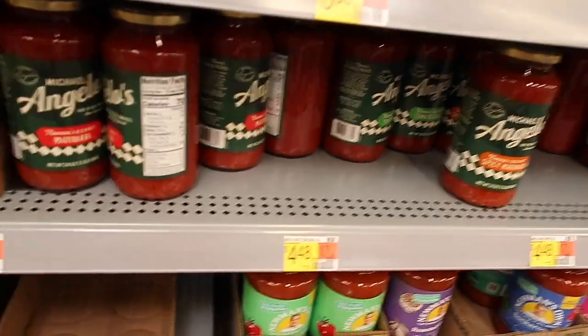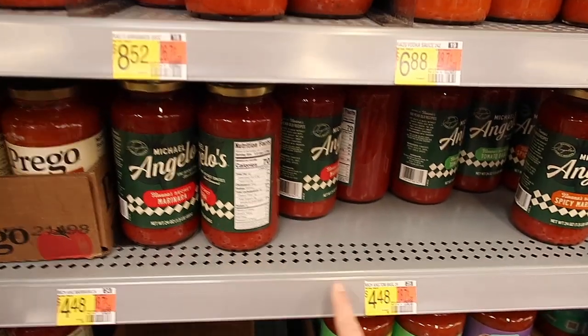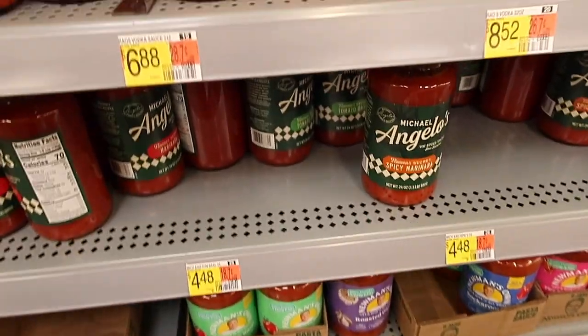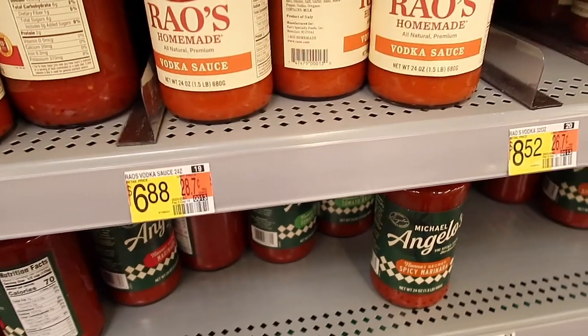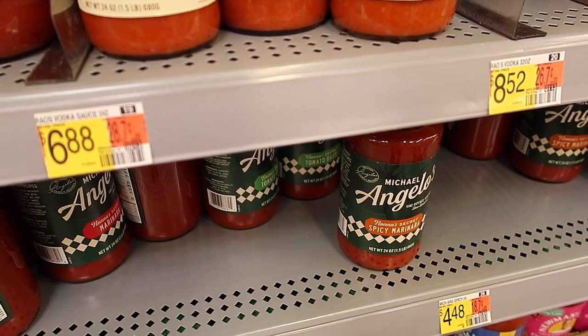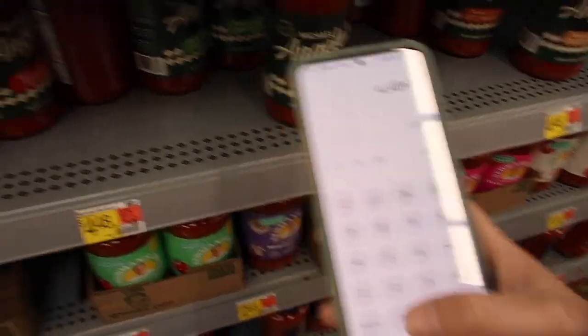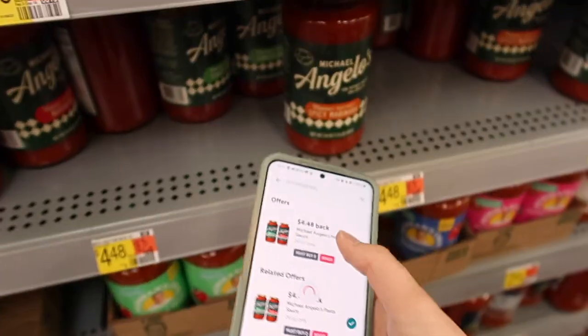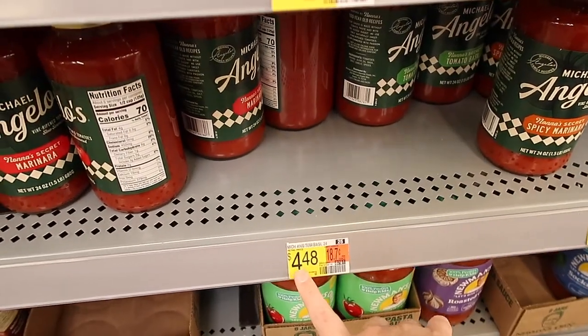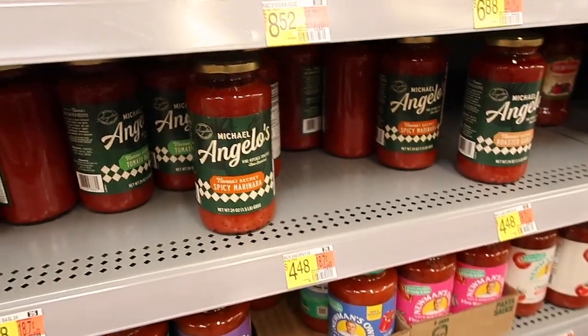Here we have a great deal on some sauce — it is the Michelangelo's at $4.48. You're going to buy two, paying $8.96, but then you'll get $4.48 back with Ibotta, making this just $2.24 each, which is a great deal.